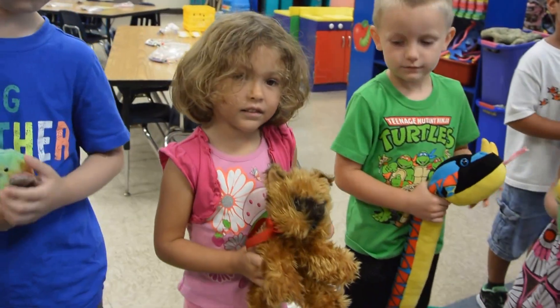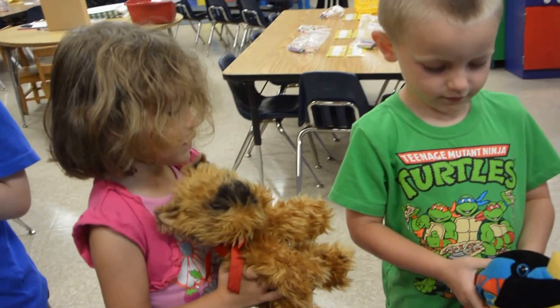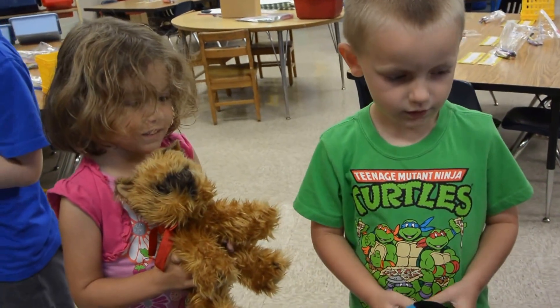Brown dog, brown dog, what do you see? I see a black snake looking at me.